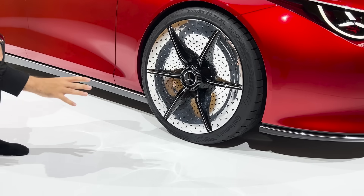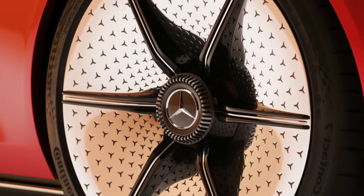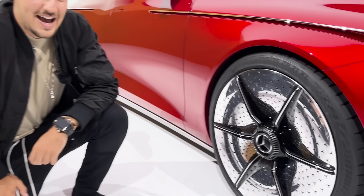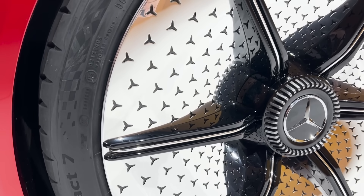The rims are incredibly shiny, reminding me of the Maybach chrome dishes — they look incredible. I actually asked if they were center locking because they have Mercedes stars all over and are incredibly glossy. These are 21-inch wheels, by the way.